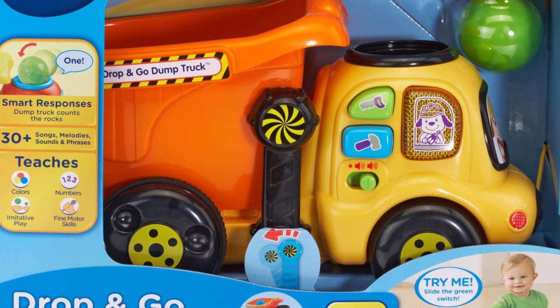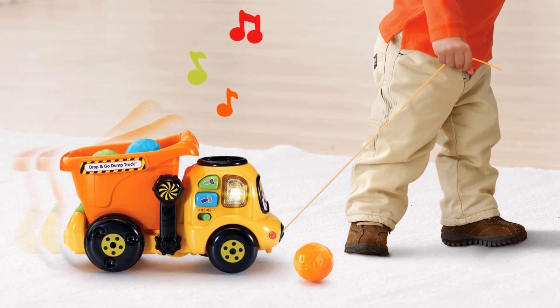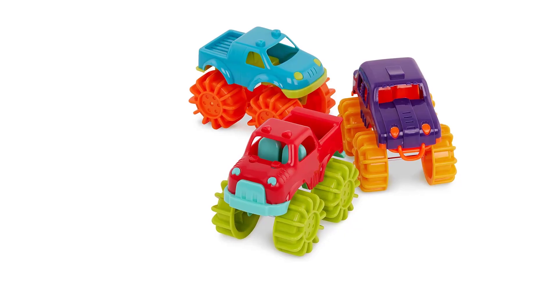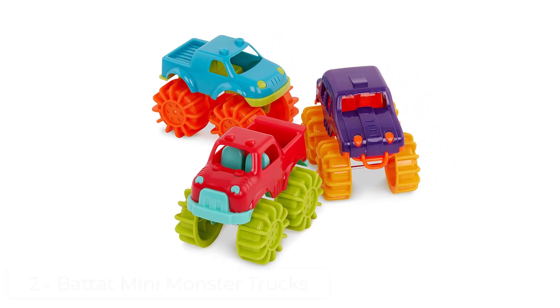Your little one will learn numbers as the interactive truck counts each rock. The dump truck includes three colorful buttons that play melodies, phrases, and teach tools and colors.